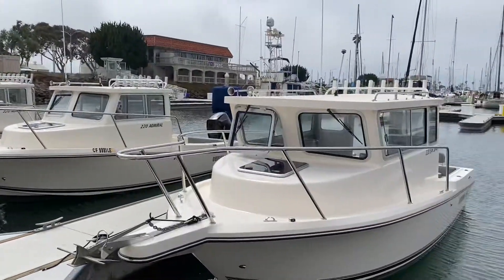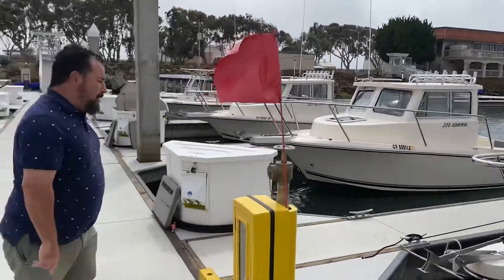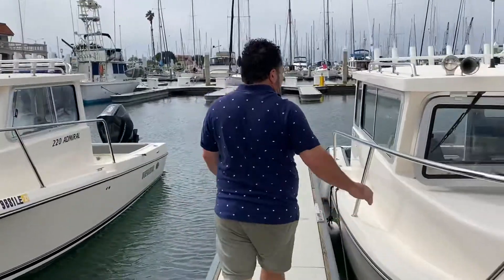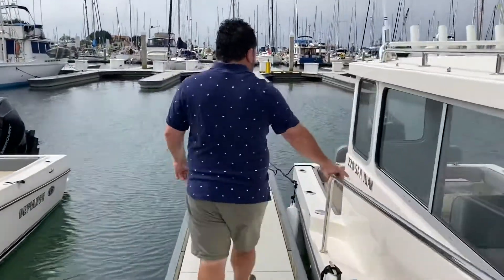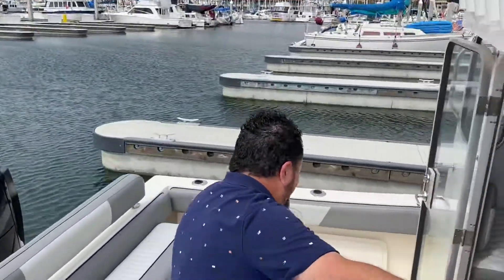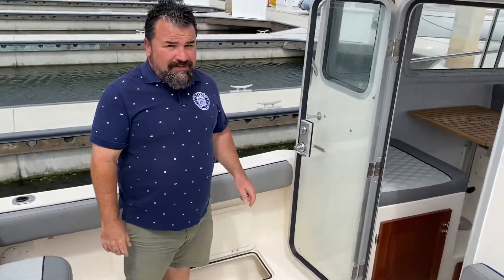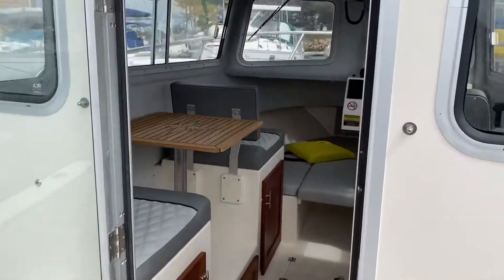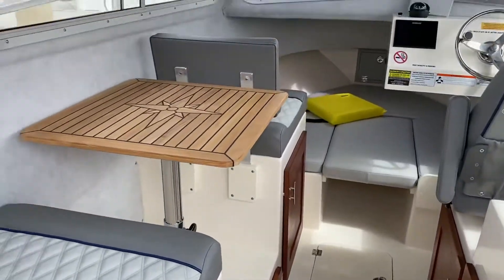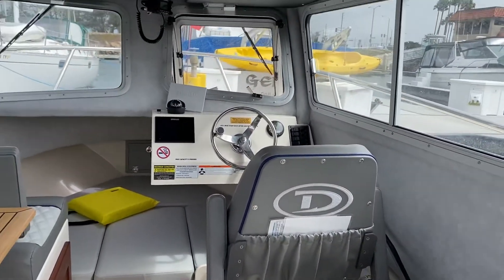This is a Defiance 220 San Juan. A big pilot house — let's take a look at the boat. Nice walk around, fish box on both sides, nice big pilot house. Got Simrad Electronics, Downscan, Fish Finder, GPS.